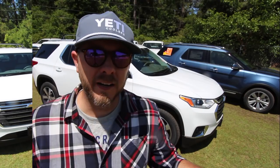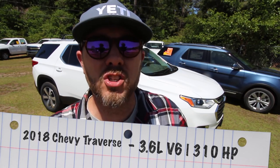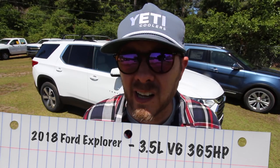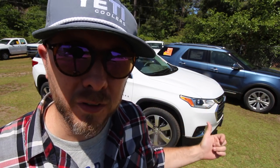Let's talk engines. The Traverse has a 3.6-liter V6 pushing out 310 horsepower. The Explorer has a 3.5-liter EcoBoost twin-turbo pushing out 365 horsepower — that is a lot of power. The Explorer clearly out-does the Traverse on power today. There are multiple engine options on the Explorer, and you can get a four-cylinder on both, but that twin-turbo under the hood of the Ford is pretty impressive.